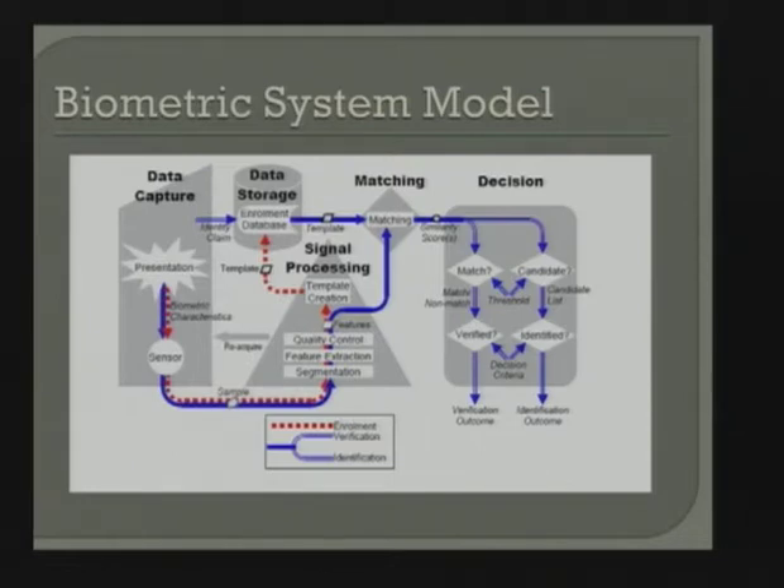I extract those features and apply some form of quality control — I typically don't want poor quality images in the database to create the template. I create a template that goes into the enrollment database. That's where we store the templates for you to come back later and match against. For a hand geometry device, for example, I present my hand three times and it makes a template over those transactions. Fingerprint may require four or five, and some in the lab require eight or nine — it really depends on the modality.